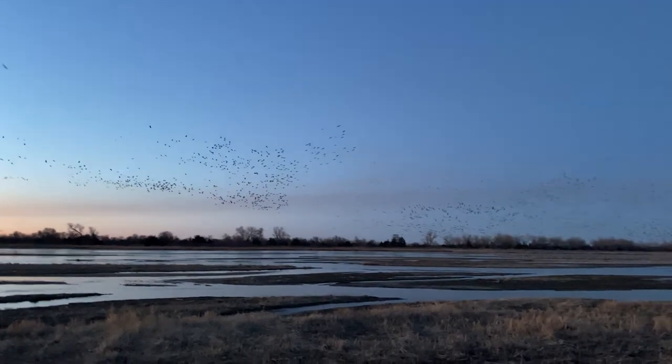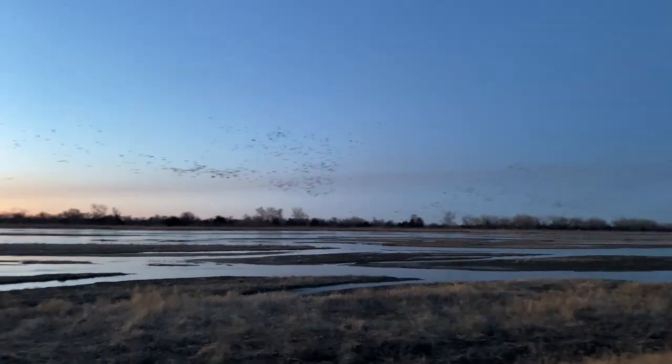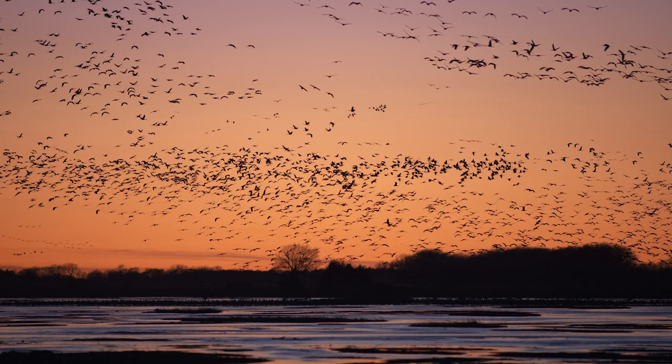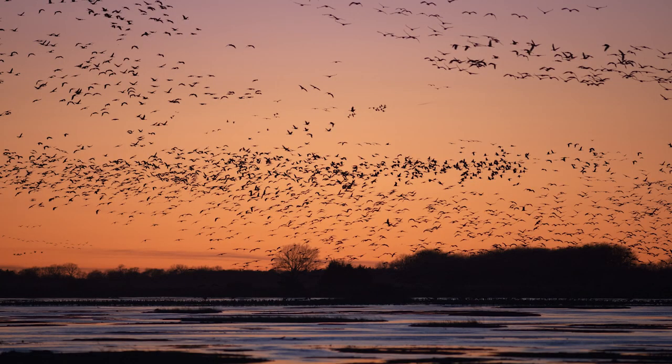Every spring when I set out on my sandhill crane photography trip, my goal is to get great photos of the cranes. Sometimes the things I see, the photos just don't do them justice — and tonight was definitely one of those nights. The video I just showed you is way more captivating than anything I photographed that night.